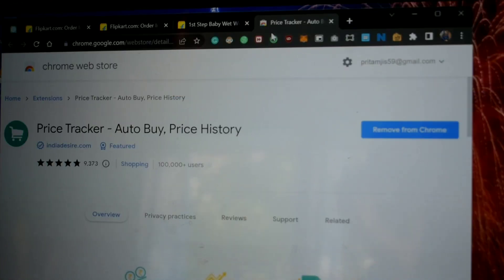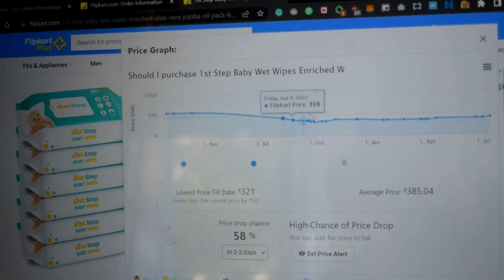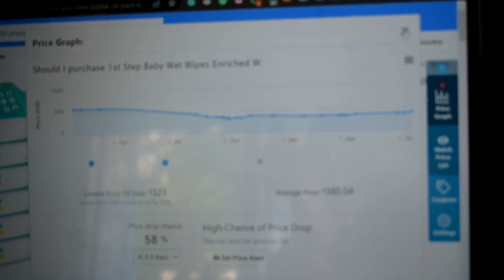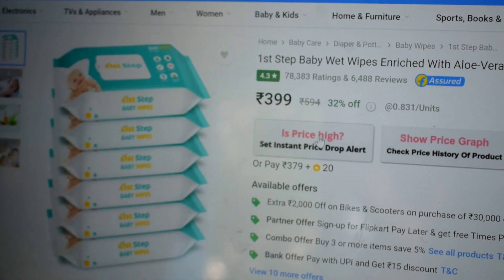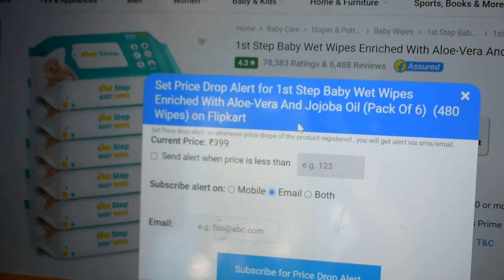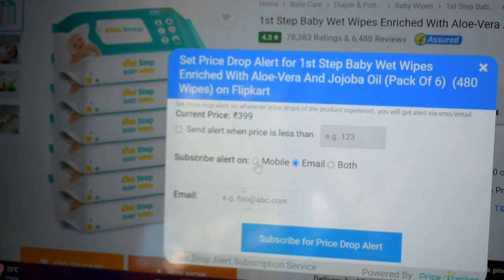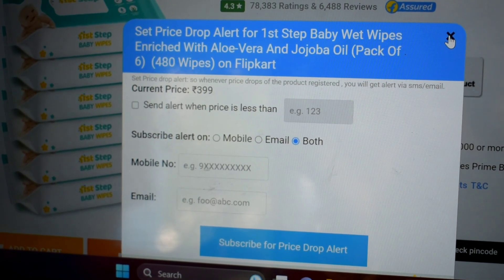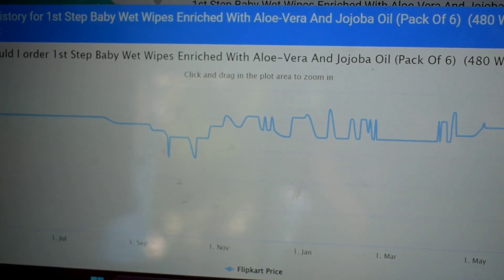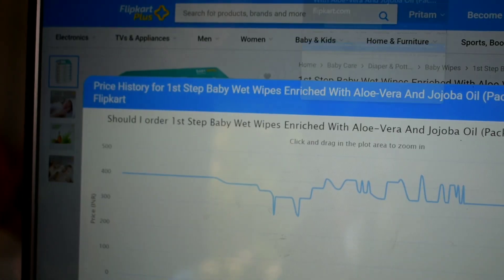Another application also shows the current price at 399 rupees, which is 32% off, but you may at times get an even cheaper price like 279 rupees. If you feel the price is high, the price tracker application can send you an alert — you can put in your mobile number or email, and you'll get notified when the price drops. This is a Chrome extension that comes in very handy.